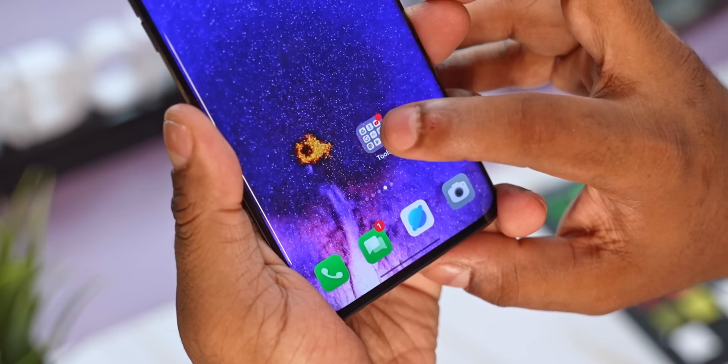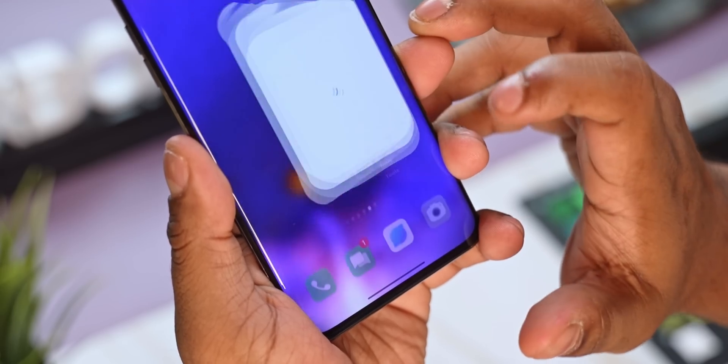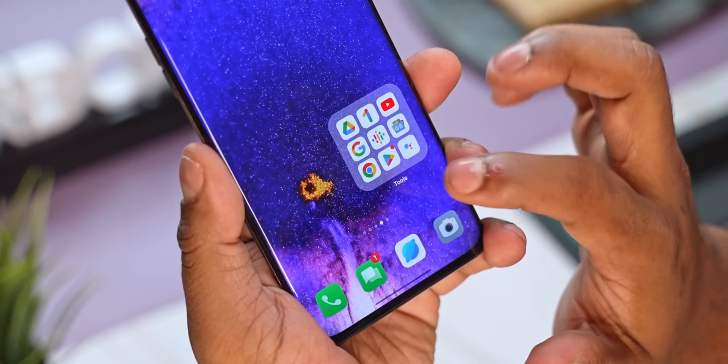What if we wanted the best of both worlds — a kind of in-between? That's what OPPO offers here with ColorOS 13. Long press the folder, select 'enlarge folder,' and now the folder takes up 4 tiles on your home screen instead of one, but you can launch these apps without having to actually open that folder. Neat, right?